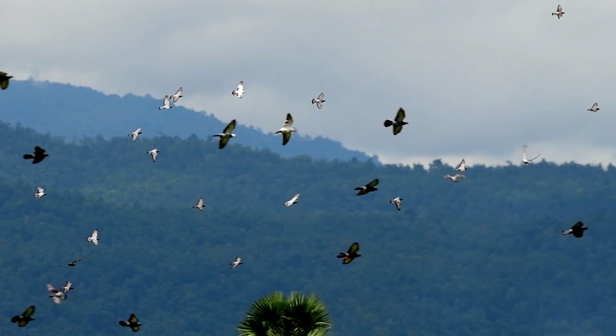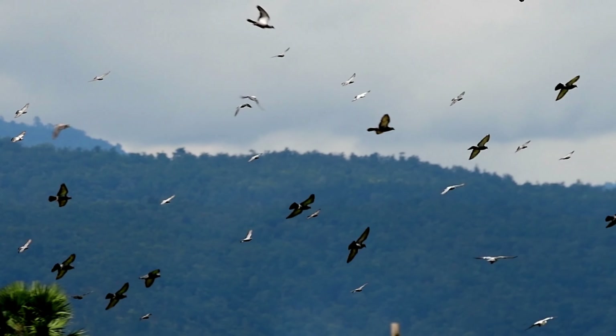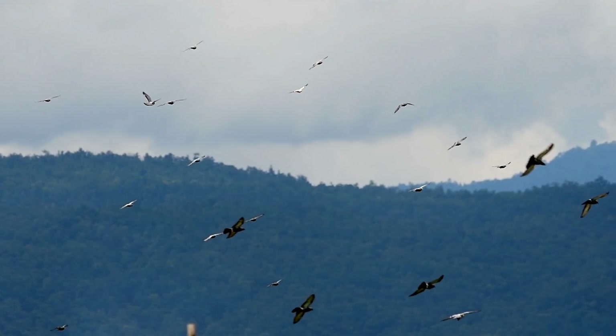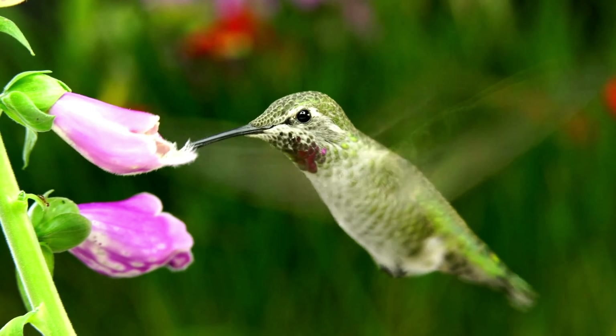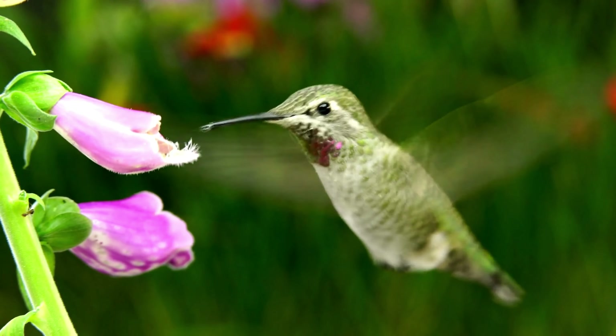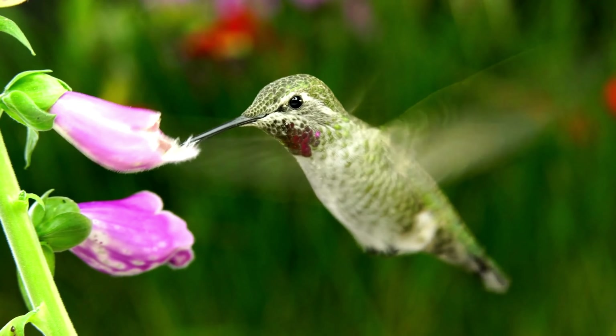In the enchanting realm of birds, one creature stands out as an iridescent jewel, captivating the hearts of all fortunate enough to witness its mesmerizing flights and vibrant plumage. Meet the hummingbird, the tiny avian marvel that defies the laws of physics and biology in ways that continue to astonish scientists and bird enthusiasts alike.